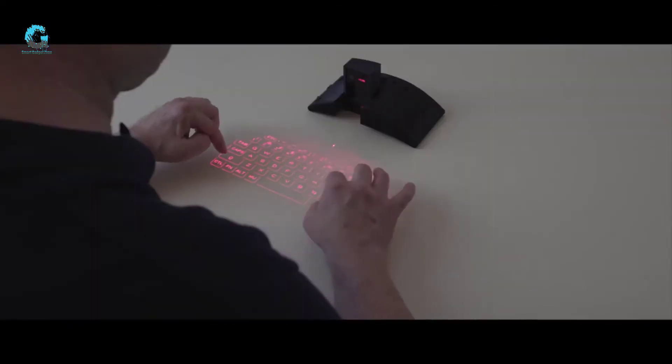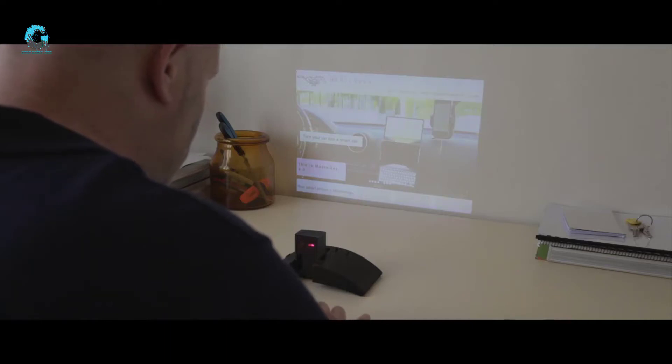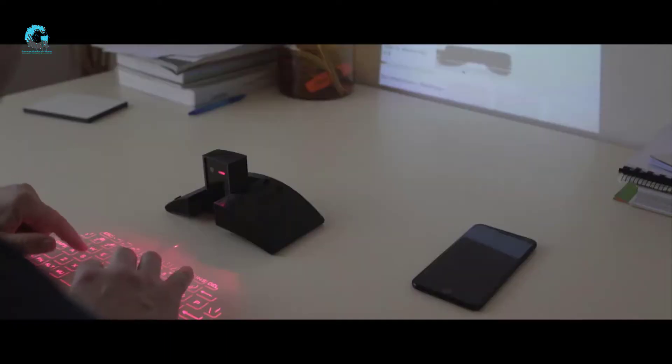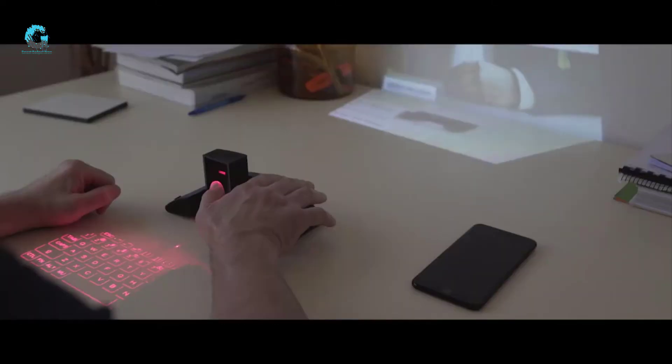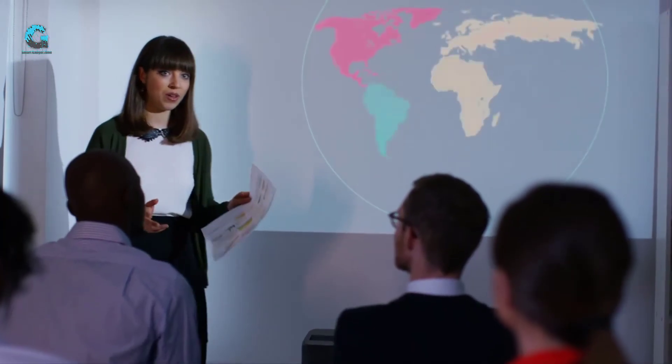Introducing MasterKey — the world's first instant laptop and projector that fits in your pocket. Use MasterKey at work: a simple press of the button gives you an instant virtual laser keyboard and computer screen projection, allowing you to work hassle-free from anywhere.